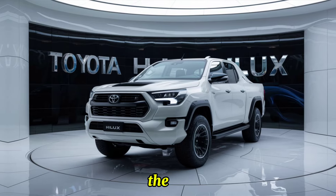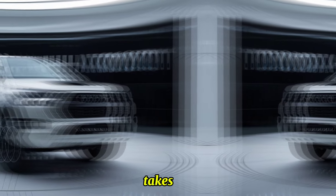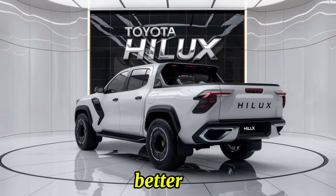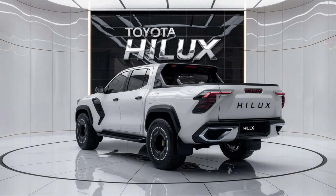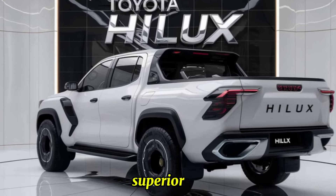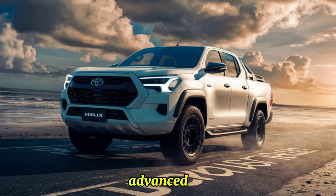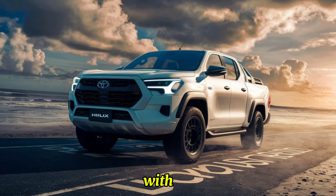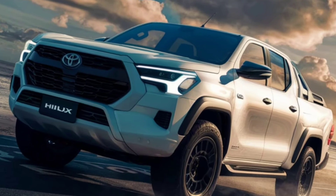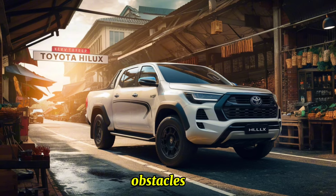The Hilux is renowned for its off-road prowess, and the 2025 model takes it to the next level. An improved suspension setup delivers better handling and comfort on rough terrains. Factory-fitted all-terrain tires provide superior grip and durability. An advanced 4WD system with selectable modes ensures optimal traction and control in various conditions, while increased ground clearance allows for tackling challenging obstacles with ease.